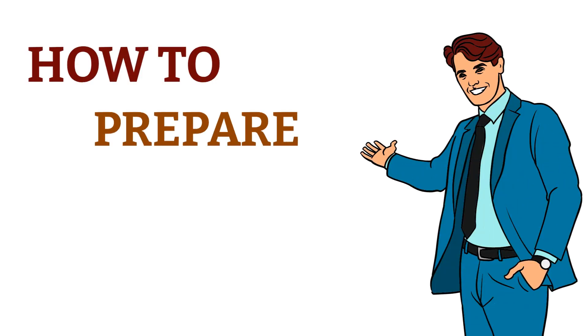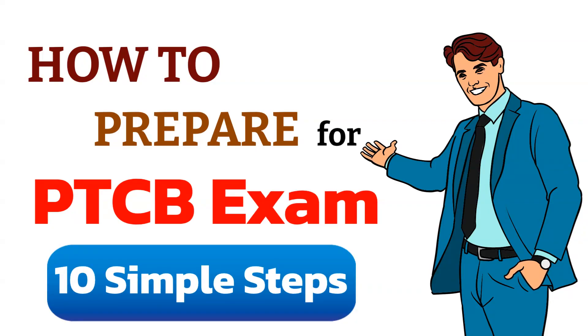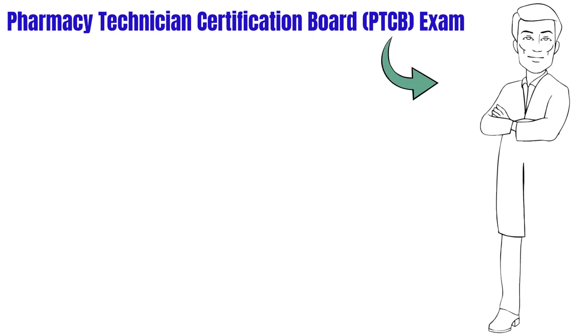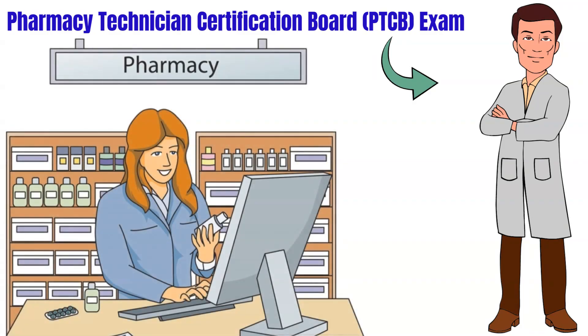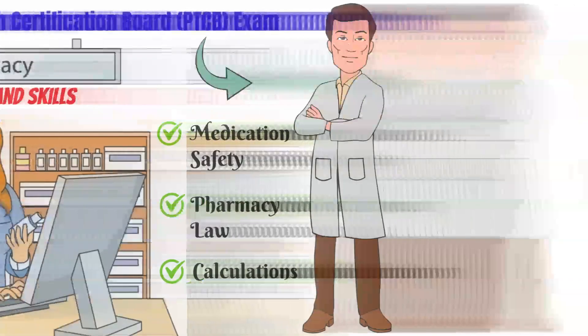This video will provide you with instructions on how to prepare for your PTCB exam in 10 simple steps. The Pharmacy Technician Certification Board PTCB exam is a crucial step towards becoming a certified pharmacy technician. It tests your knowledge and skills in various areas related to pharmacy practice, including medication safety, pharmacy law and calculations. To help you prepare for the PTCB exam, here are some steps you can take.